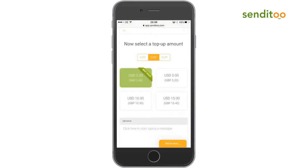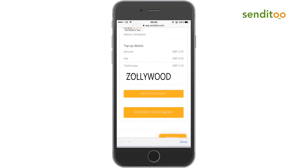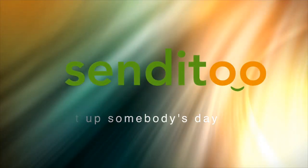To take advantage of our £2 free trial, enter discount code ZOLLYWOOD in capital letters and the TopUp will be delivered directly to your loved one's phone. So, light up somebody's day at Sendit2.com.